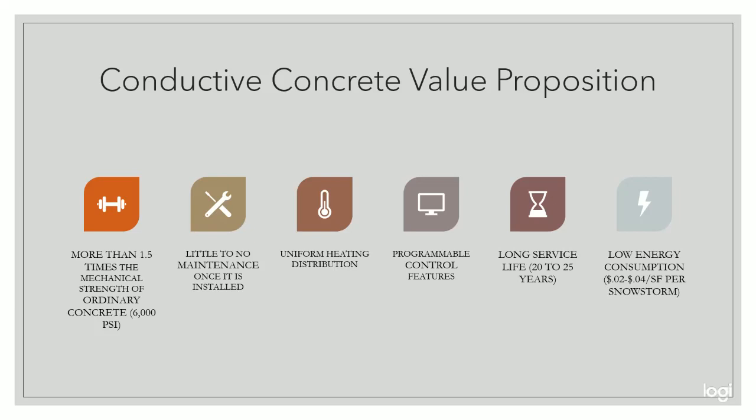Our snow melt system has a very strong value proposition. Conductive concrete possesses more than 1.5 times the mechanical strength of ordinary concrete, with compressive strength ranging from 5,000 to 6,000 psi. Many areas experience both hot and cold weather while experiencing snow, rain, traffic, and other surface conditions that influence the lifespan of concrete. Since conductive concrete does not expand and contract like ordinary concrete, it does not experience potholes, cracks, or the same deterioration as ordinary concrete.